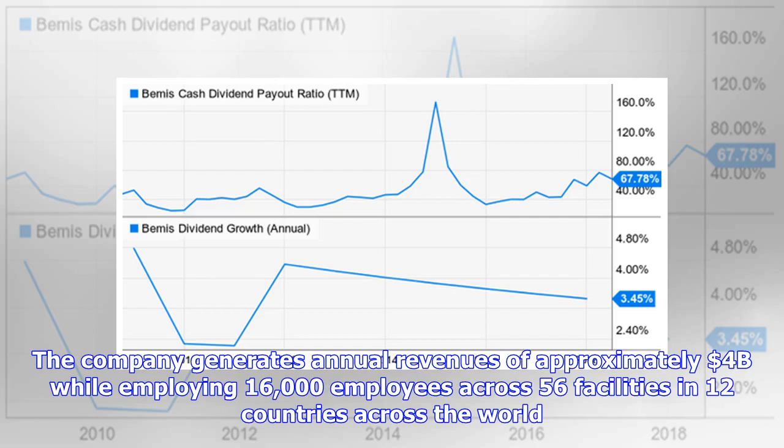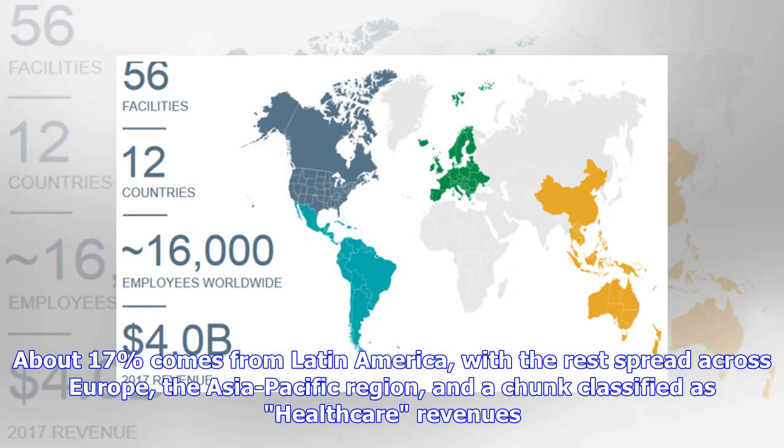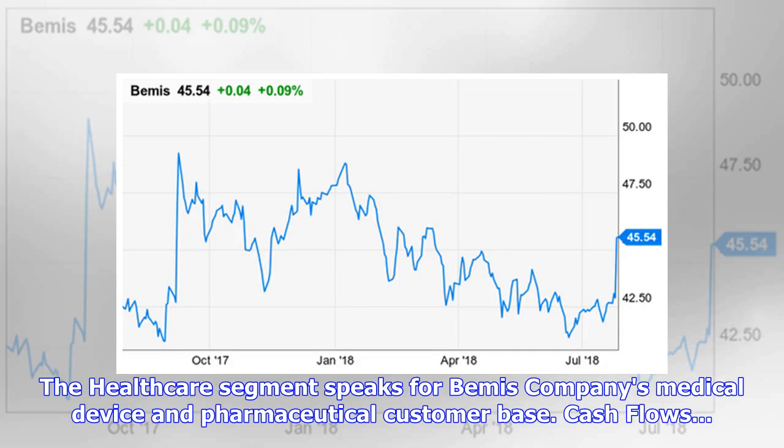The company generates annual revenues of approximately four billion dollars while employing 16,000 employees across 56 facilities in 12 countries across the world. The revenue pie is split into three categories, with the United States sitting at about 65 percent of revenues. About 17 percent comes from Latin America, with the rest spread across Europe, the Asia Pacific region, and a chunk classified as healthcare revenues. The healthcare segment speaks to Bemis Company's medical device and pharmaceutical customer base.